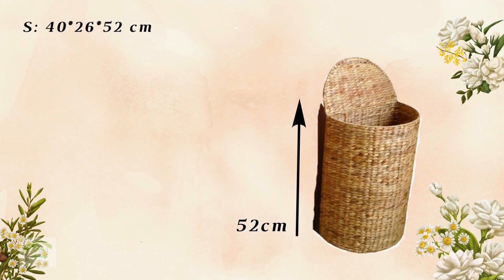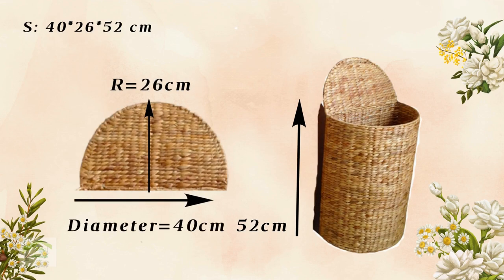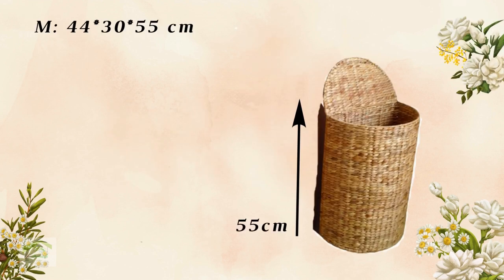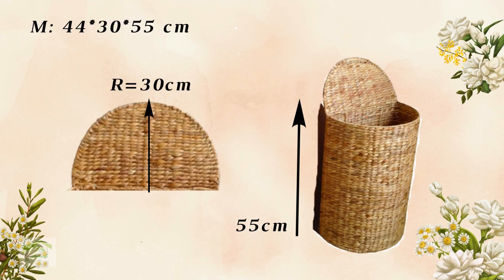The small size: height 52 cm, bottom radius 26 cm, and diameter 40 cm. The medium size: height 55 cm, bottom radius 30 cm, and diameter 44 cm.